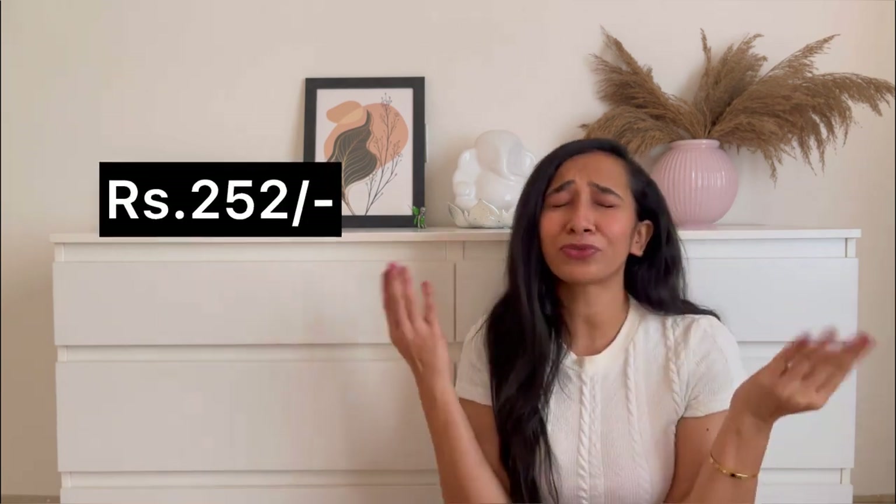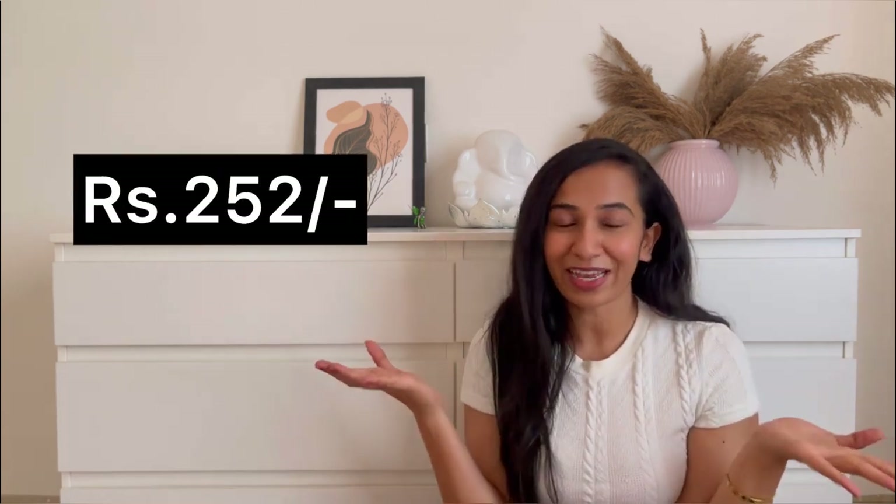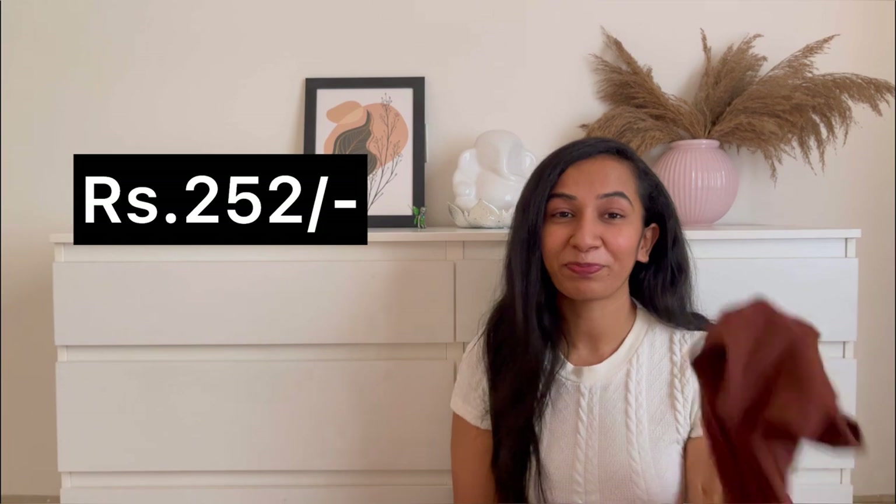You can pair it up with sneakers and a good sling bag and you're good to go. You can wear this for a day out with your friends or a movie day — it looks absolutely gorgeous. Coming to the price, this is just 252 rupees — such a beautiful dress for 252 rupees, it's a definite buy from my side.